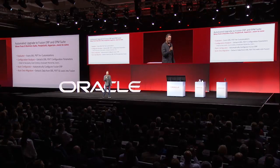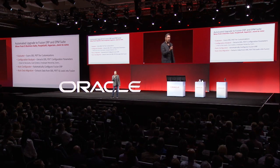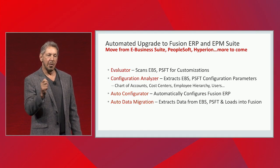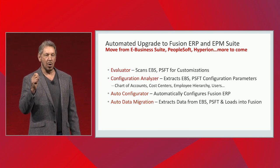What does it take to get from E-Business Suite to Fusion? A few months ago, we announced this process called SOAR in our North American Consulting Group. We have really taken the migration from E-Business Suite to Fusion ERP from a migration to an upgrade. So it's actually easier to move from E-Business Suite to Fusion than it was to move between E-Business Suite 7 to 8, or 8 to 9. It really is an upgrade.